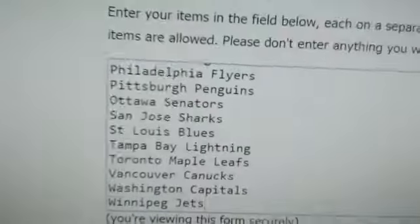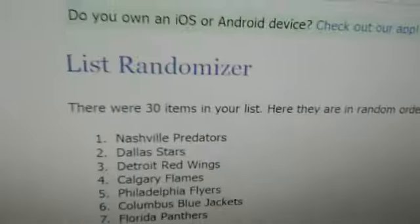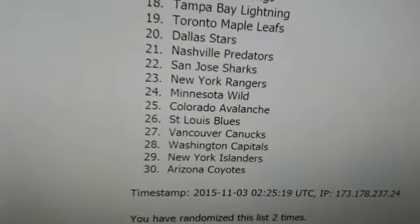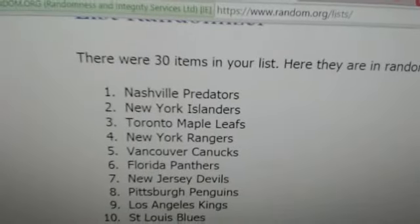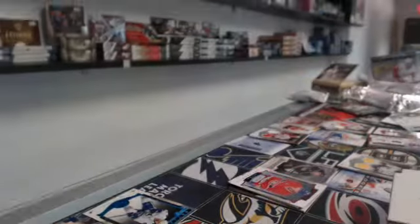All the teams are in the list from the Winnipeg Jets to the Anaheim Ducks. One time, two times, three times — it goes to the Nashville Predators. There you go guys, thanks very much, stay tuned for more breaks this week.